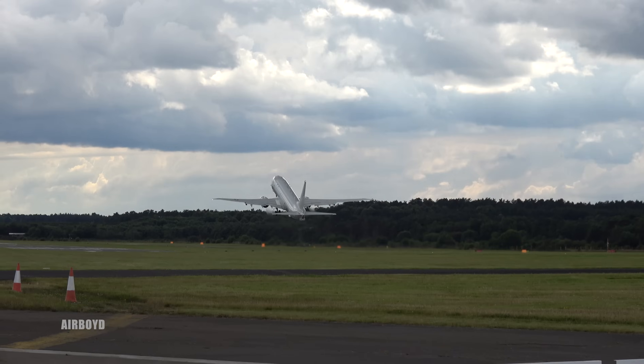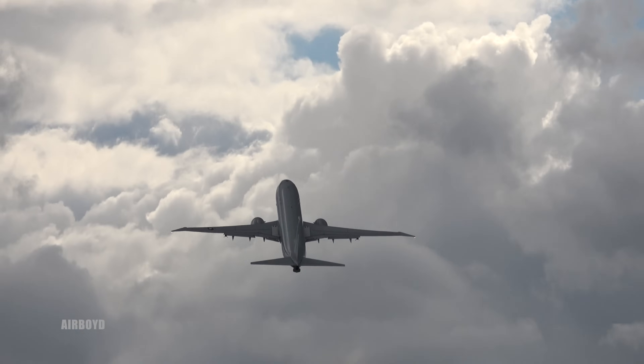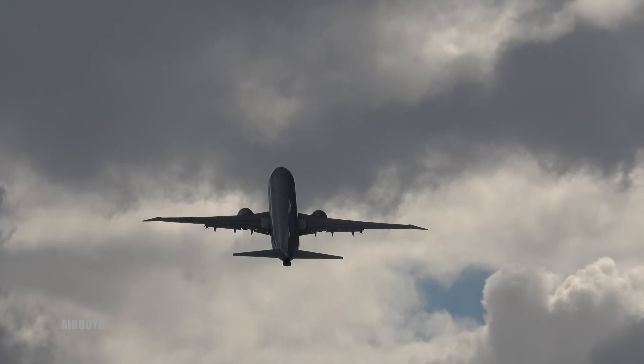Designed as the replacement for the arrival aircraft. This is the replacement aircraft.